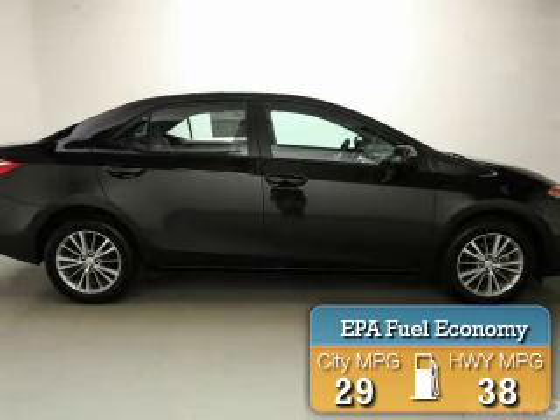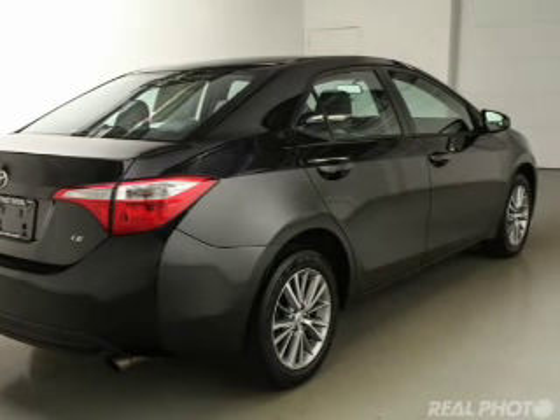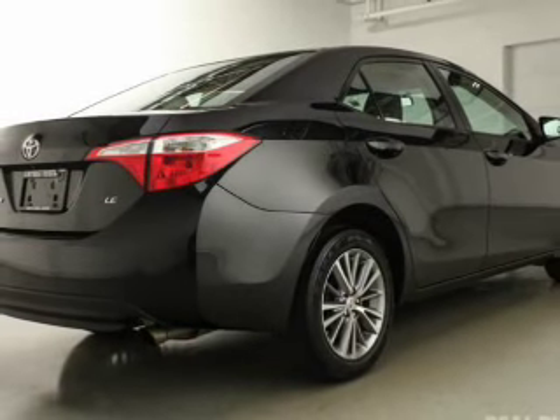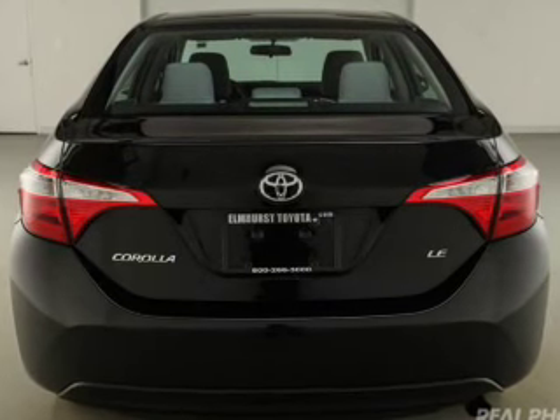The features include an electric trunk, heated steering wheel, heated seats, Bluetooth connectivity, digital audio input, auxiliary input, steering wheel controls, aluminum rims, automatic climate control, and a tilt and telescopic steering wheel.